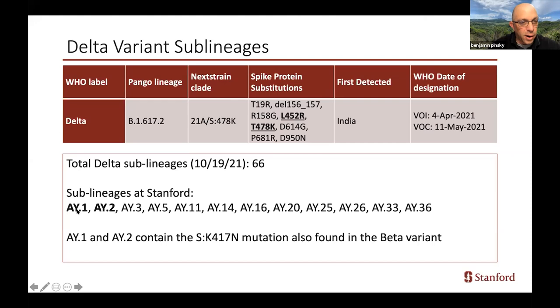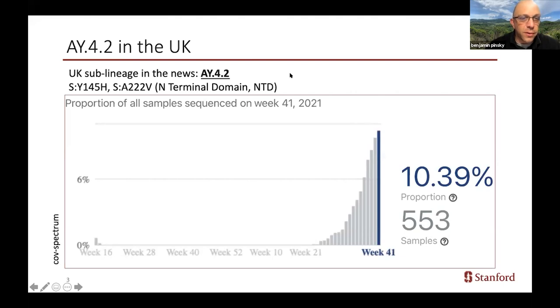The sublineage names are called AY and then the number, and some of them we haven't seen any, but then there's sub-sublineages with an extra period and number after it. Importantly, AY1 and AY2 contain another spike receptor binding domain mutation, K417N, that's found in the beta variant — that has not become particularly prevalent. The Delta variants have made the news recently, particularly because of AY4.2 found primarily in the UK. This has two additional mutations in spike in the N-terminal domain, and it's rapidly increased in prevalence in the UK, so there is some concern about its potential increased transmissibility, though experiments and other information are really limited at this point — so this is another variant to keep an eye on in the coming months.